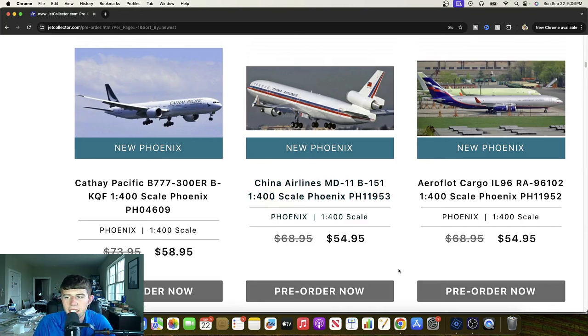Aeroflot Cargo IL-96 — Romeo Alpha 96102. Always maximizing the use of that unique mold they have. Another great example of this one. Not much I know about the IL-96 — it's kind of out of my league knowledge-wise — but you can see another one in production in the back of that shot. Cool picture for sure.